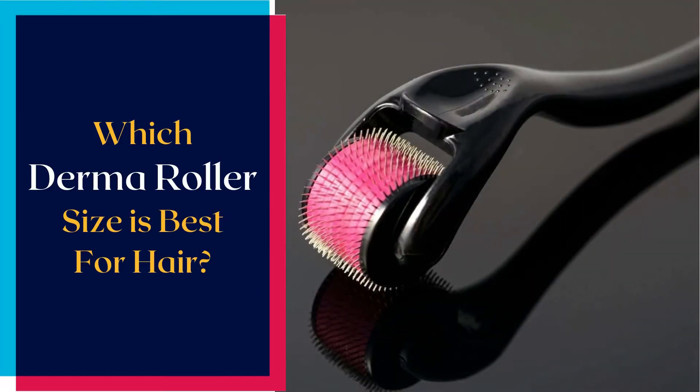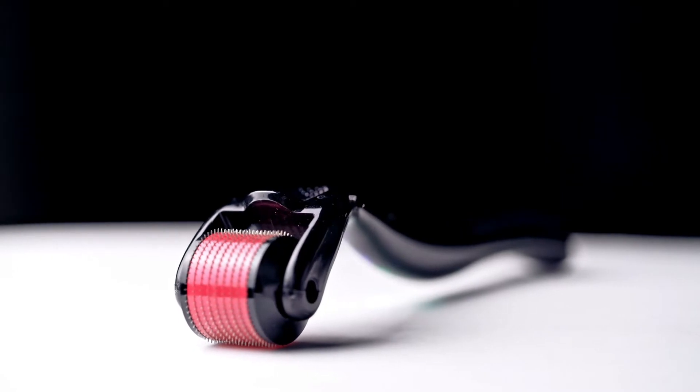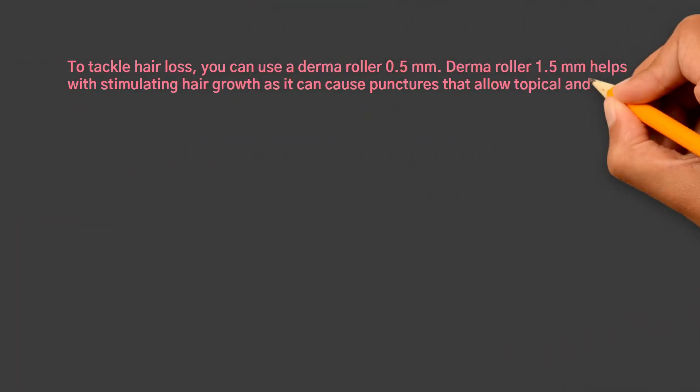Which Derma Roller size is best for hair? Doctors recommend a Derma Roller for hair growth having needles between 0.5 to 1.5mm. To tackle hair loss, you can use a Derma Roller of 0.5mm.